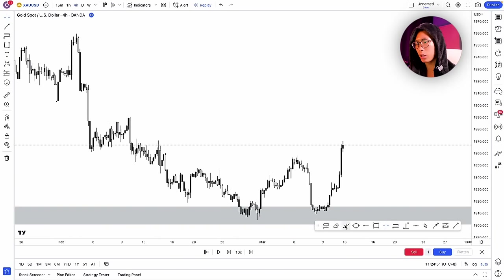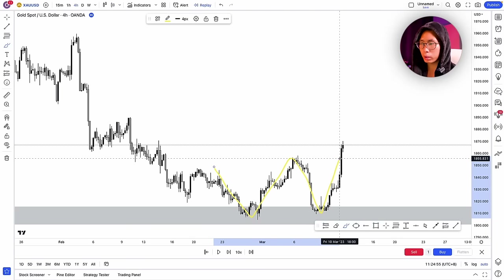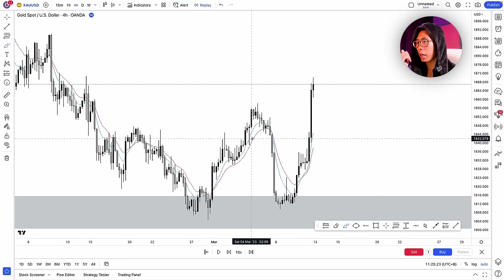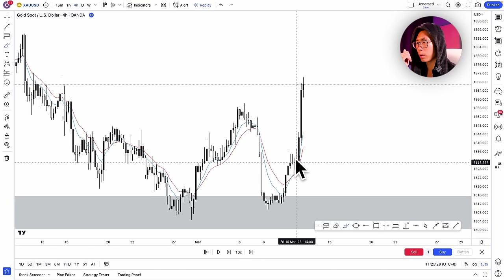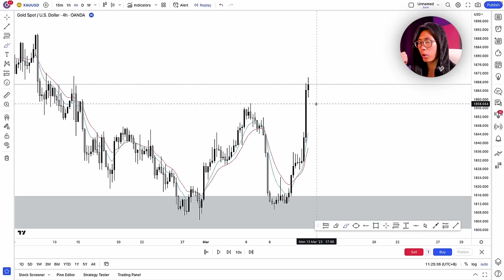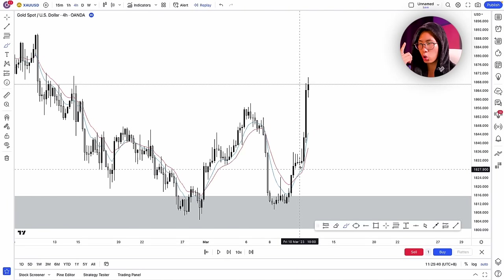On the 4-hour timeframe I can see a double bottom being formed — that's my first confluence to enter the trade. I can also use my moving averages, my 8 and 14 EMA. Somewhere around here I would have entered my buy position when I see the moving average crossover. So my first confluence is the double bottom; my second confluence is the moving average crossover.